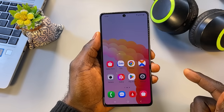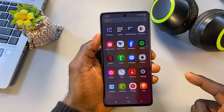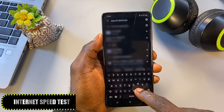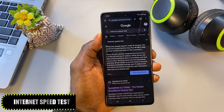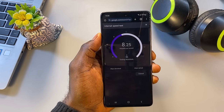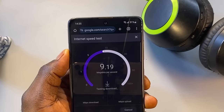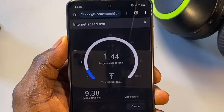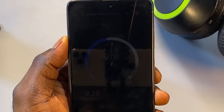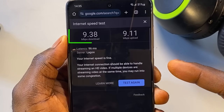Before changing any settings, let's first measure your current internet speed — this will help you see how much improvement you get later. Open Google browser and type 'internet speed test' and choose any result, like Speed Test by Ookla or Google's own speed test. Tap 'Run Speed Test.' It'll show values like download speed and upload speed — focus on the download speed. Let's say your current speed is 9 megabits per second. Take note of that.